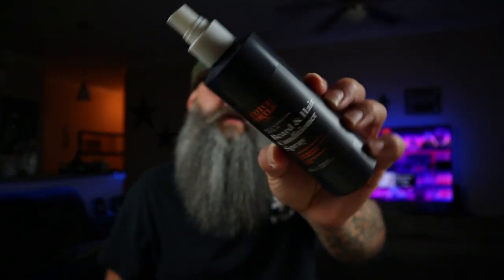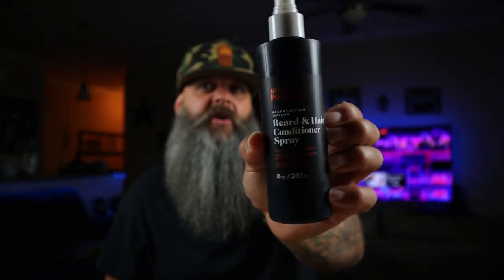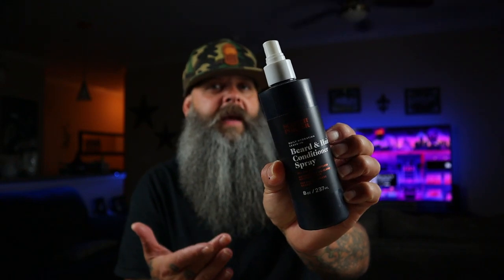Grab your towel and towel dry your beard, but do not dry it all the way — leave it just a little damp. Then this is what I use right here: beard and hair conditioner spray by Scotch Porter. You can use any conditioner spray, but this is the one that's really helped me out, so this is what I'm mentioning in this video.